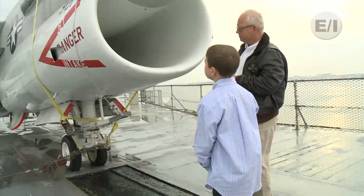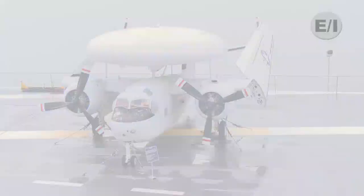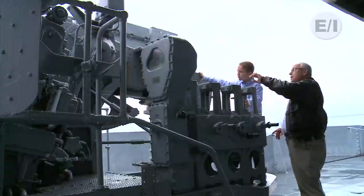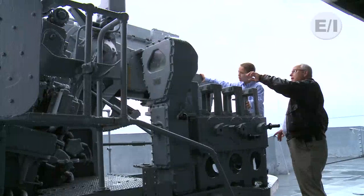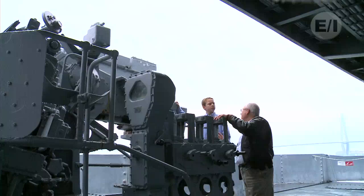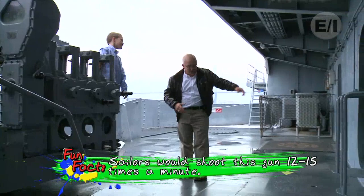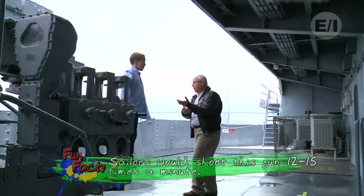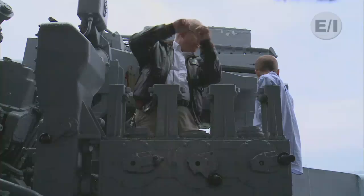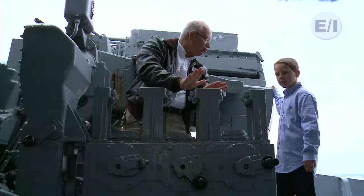Now you see all the aircraft here on the Yorktown. Just imagine having 90 aircraft up here — look how crowded it would be. This is called a five inch 38. There were four of them on this ship — it was 38 feet long and it had a five inch barrel on it. You would have about 15 guys working on this. You see that little elevator there? The shells would come up from way down below the ship, and they would carry them over here. They had this little machine here where they could adjust the fuse inside.